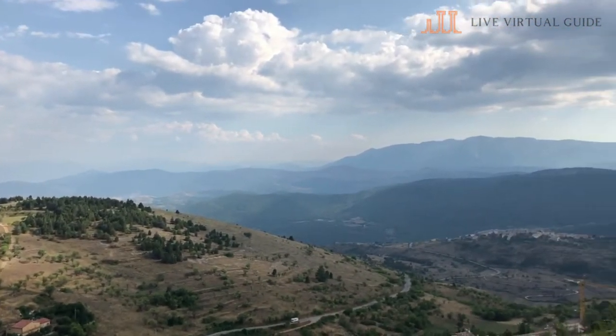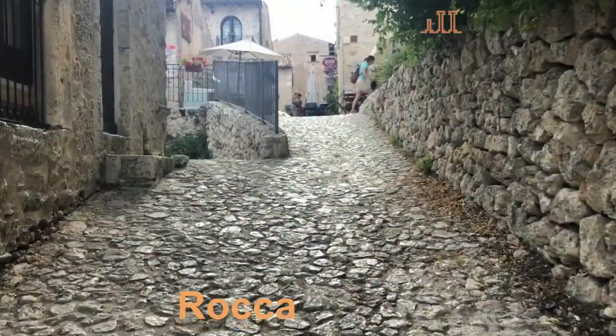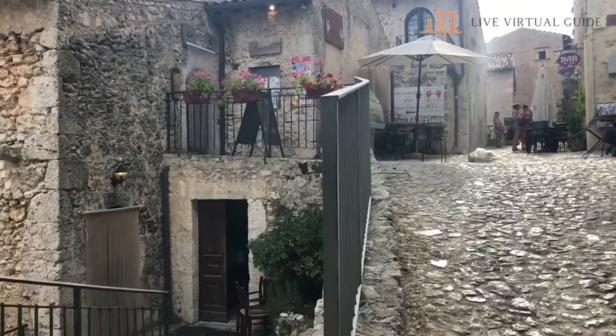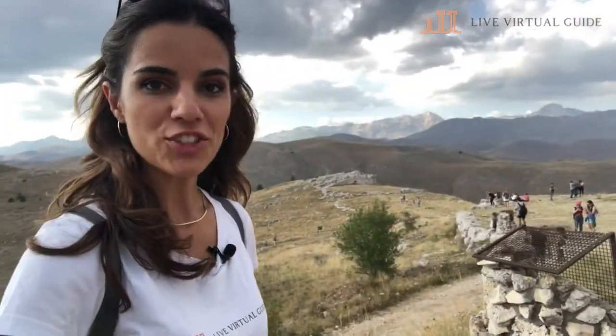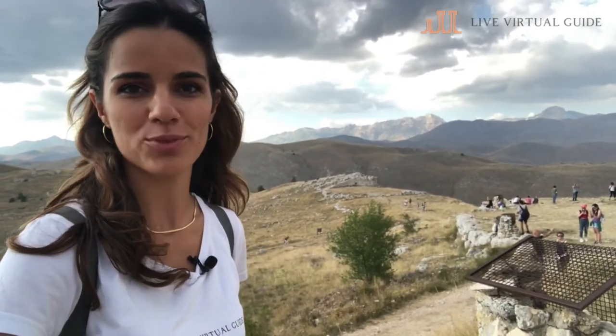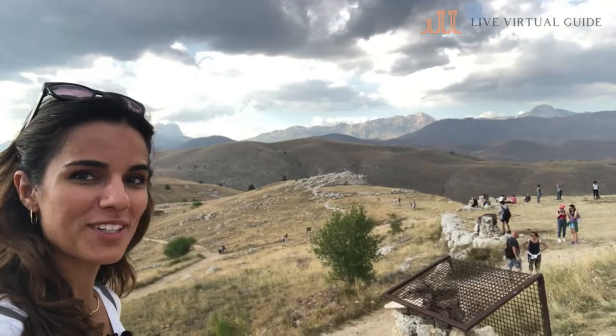As you climb to the top you come across the Rocca Calascio village, a picturesque tiny village entirely made of local stone. The Abruzzo region has very often been considered the green heart of Europe with its three national parks and so many protected areas. And here you can see why.